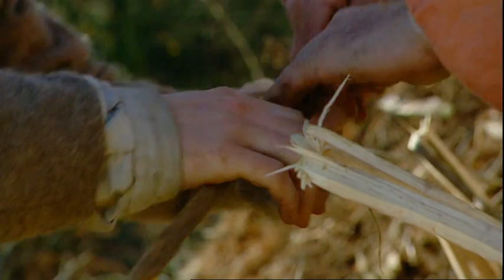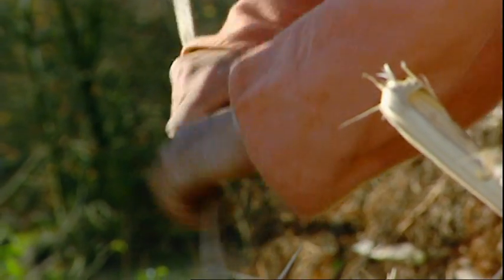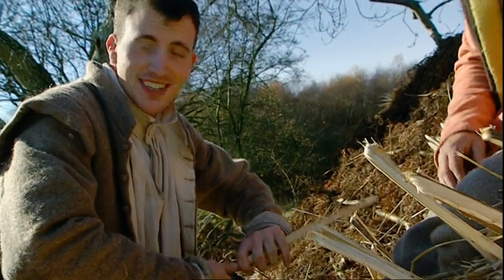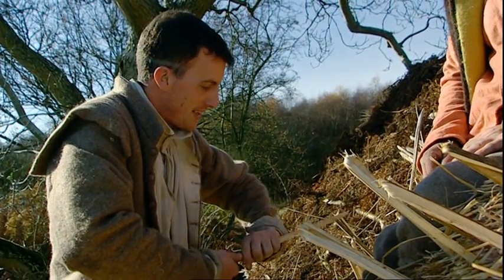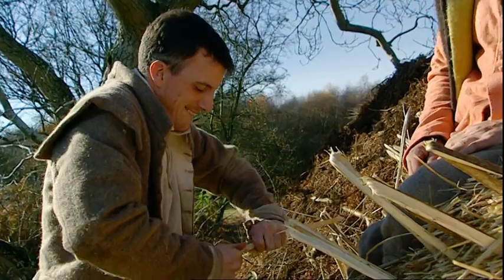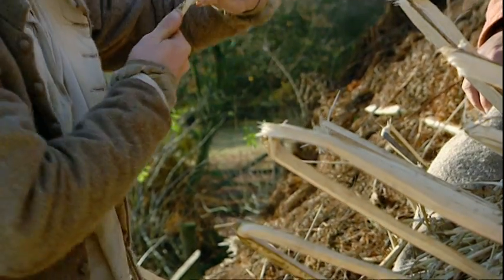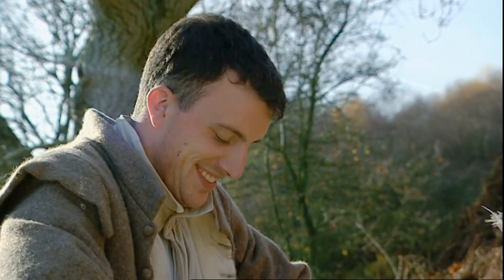Another technique some people use is double thumbs on the back of the bark and then pushing hands away from each other. I've tried quite a few of these and I keep breaking them — I'm worried I'm just going to end up breaking them all. But how many have I got to do, Keith? You'll be looking at about 3,000 by the time we finish this roof. 3,000? Yeah, about 3,000. This is really hard work.